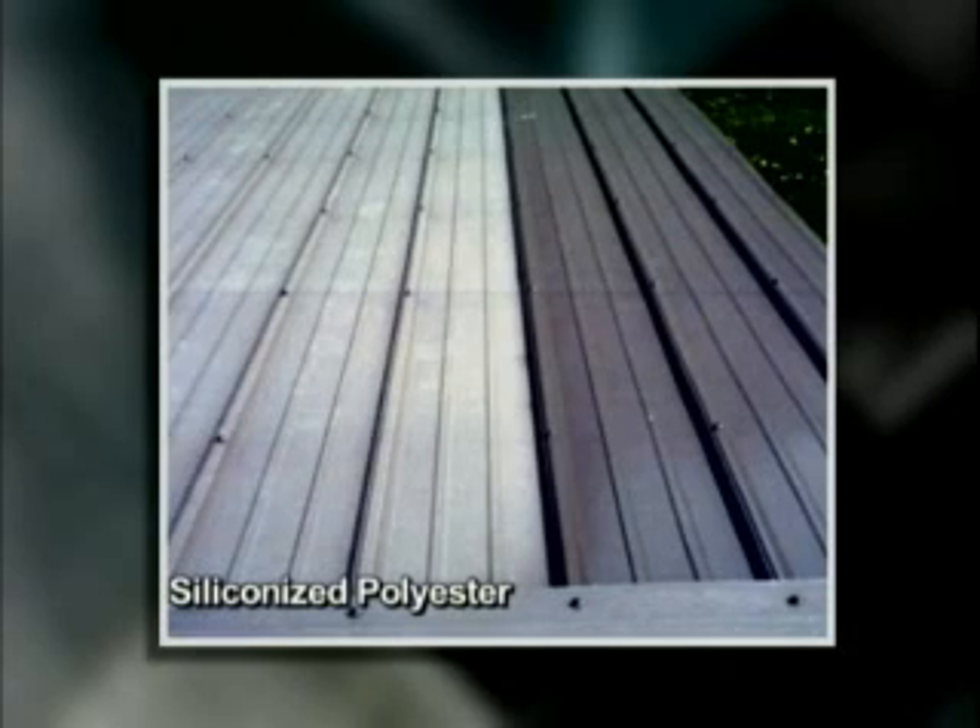Note the superior performance of the Kynar 500 coating. Also, be aware that the fade and chalk shown on the siliconized polyester panels is within the product specifications. In other words, this is an acceptable level of failure and is within the terms of the product warranty.